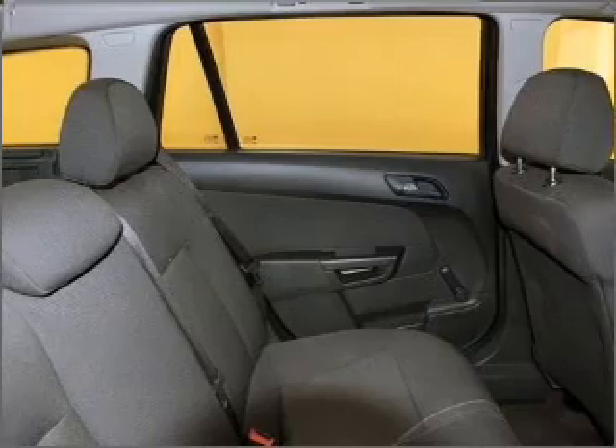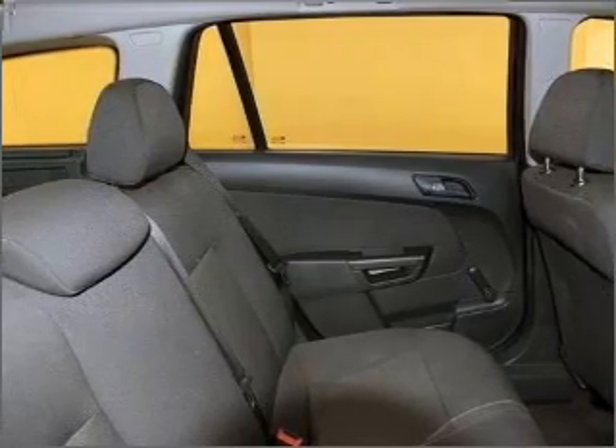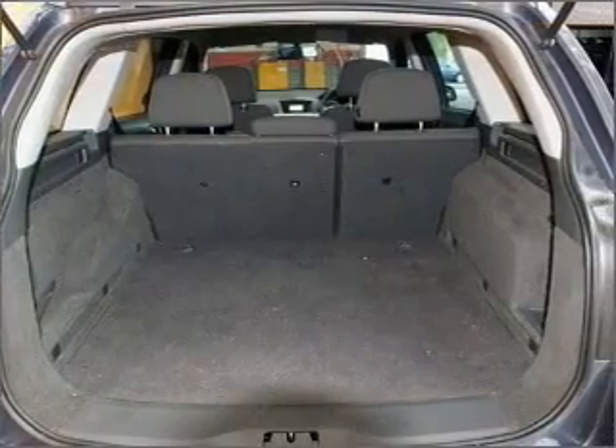Central locking, power windows, a CD player, an adjustable tilt steering wheel, ventilated disc brakes, and side airbag.